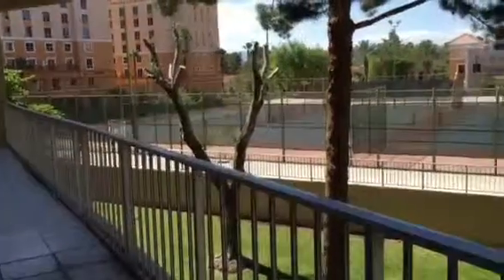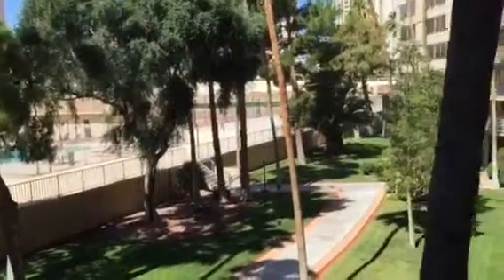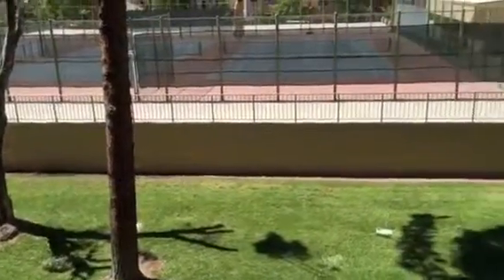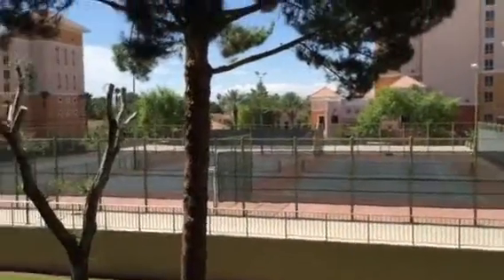The dining area is off the balcony. Out here it's a nice quiet area with a nice view. Looking back inside you got your living room and your dining area.